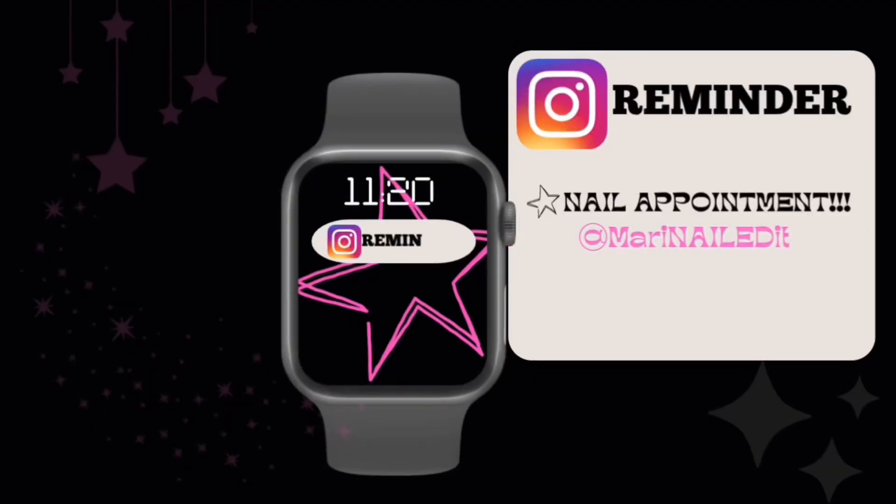Hi guys, so today is actually Friday, August 25th. I know I said I wasn't going to see y'all till Saturday because I have all my appointments then, but I was checking my email last night and I actually have my nail appointment today. So I got ready really fast and I'm about to go to my nail lady's spot. My appointment is at 11:20 and it's just about 11 right now — she lives like 10 minutes away so I'm going to go ahead and leave out.